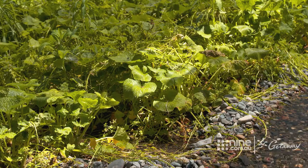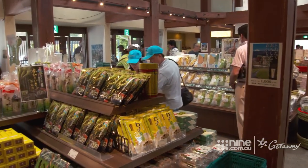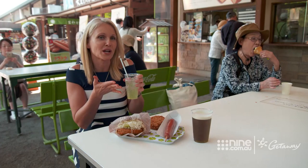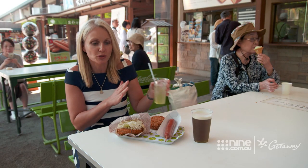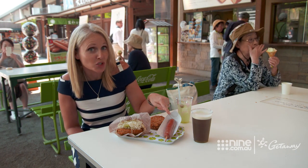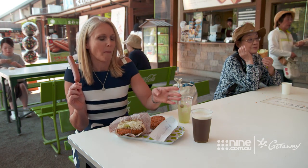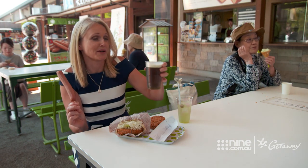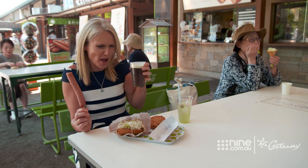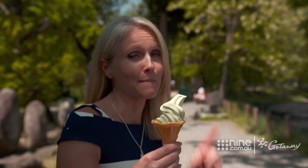Wasabi grows in water and is plucked from the ground like a carrot, then transformed into every type of product imaginable. It's like a wasabi smorgasbord — there's wasabi juice, wasabi burger, wasabi croquette, wasabi and cheese and boiled fish sausage. Gonna need to wash that down with wasabi beer I think! Wasabi ice cream is much more my street.